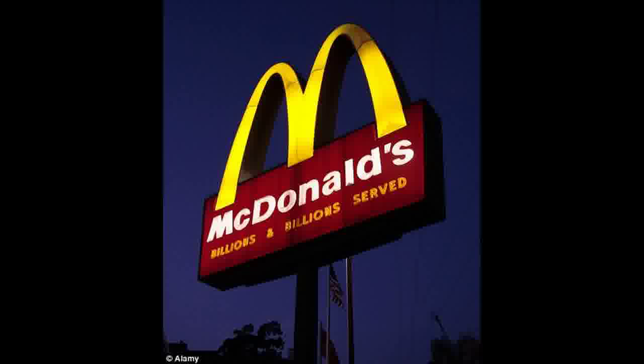The Chicken McGriddle is a slightly more modest option. It is a breakfast sandwich that substitutes a fried chicken patty in place of the sausage, egg, or bacon, and is actually served in the southern states of America.